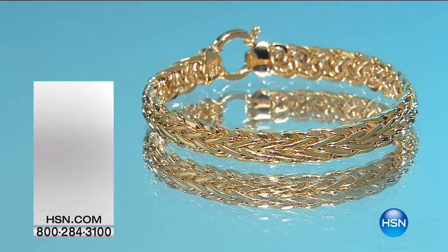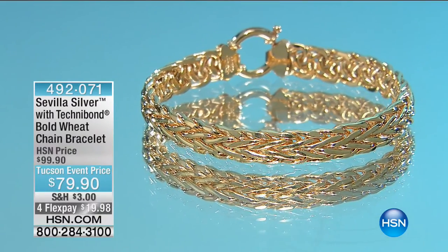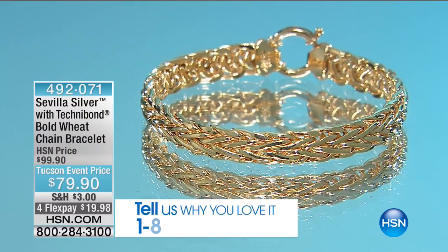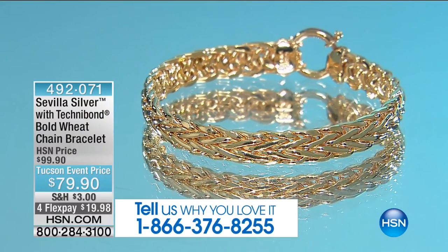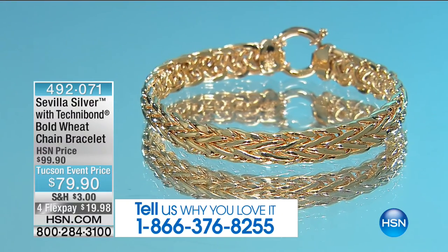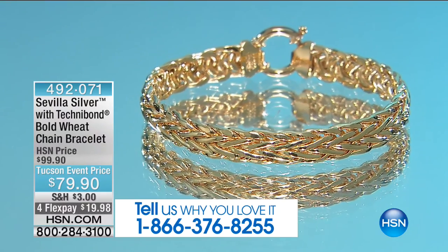There are 750 remaining at 50% off. We are celebrating our Tucson gem event here at HSN and would love to hear from you if you've been shopping for beautiful jewelry. When you shop with both Paul Woods and myself, you now have a place to store your jewelry.